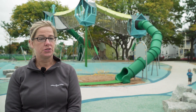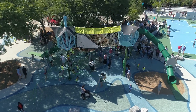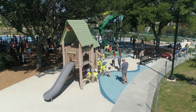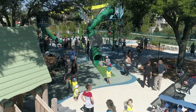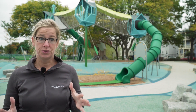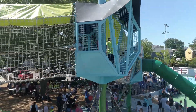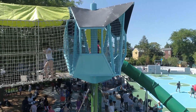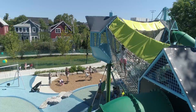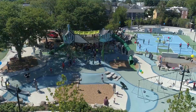We actually searched far and wide to find the right play structure to work within this park, and one of the major considerations was integrating the play within the trees. That was something the community wanted. We had to preserve those existing trees, which is always tricky. The Compan system, in addition to meeting the requirements of having this elevated play amongst the treetops, had a footing design that was really conducive to working within the root system. So those two factors really made it a no-brainer.